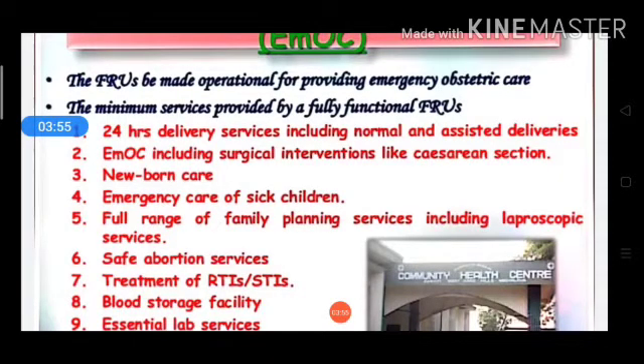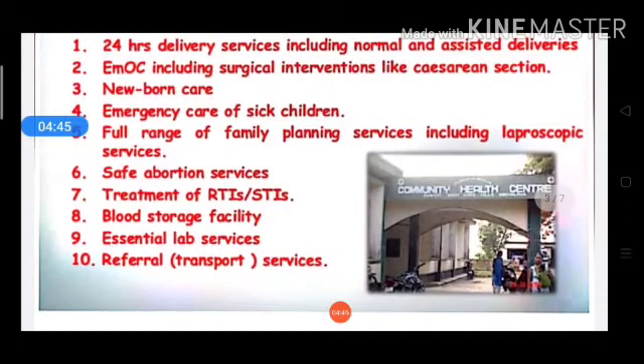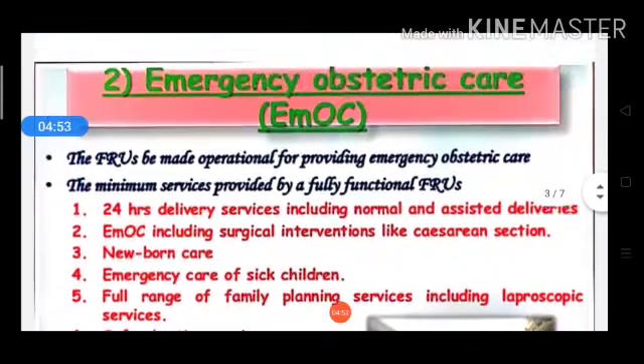Further services at the first referral unit include: a full range of family planning services including laparoscopic services; safe abortion services under the MTP Act; treatment of RTI and STI; blood storage facilities; essential laboratory services; and referral transport services — all aimed at reducing maternal and child mortality and morbidity.